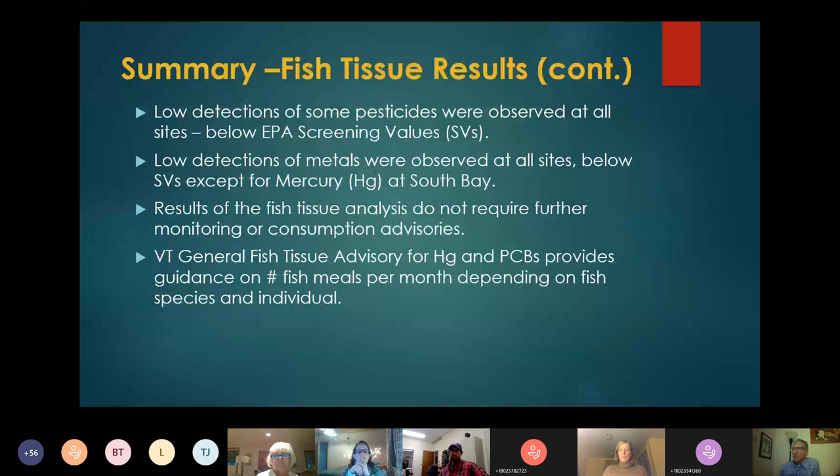We also found low detections of pesticides, all below EPA screening levels. We found low detections of metals, all below screening values except for one mercury value found in South Bay. The results of the fish tissue analysis do not require further monitoring or consumption advisories. The Vermont General Fish Tissue Advisory currently in place for mercury and PCBs provides guidance on number of fish meals per month depending on the fish species and individual, and that's currently protective for these waters.